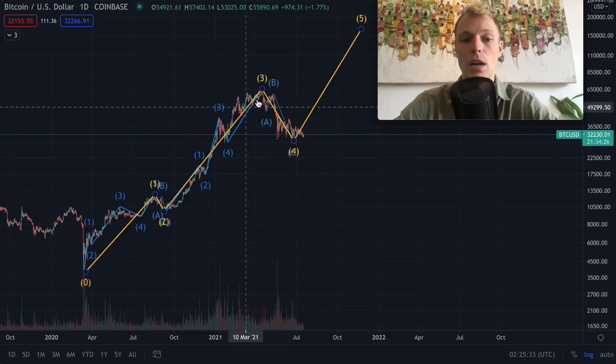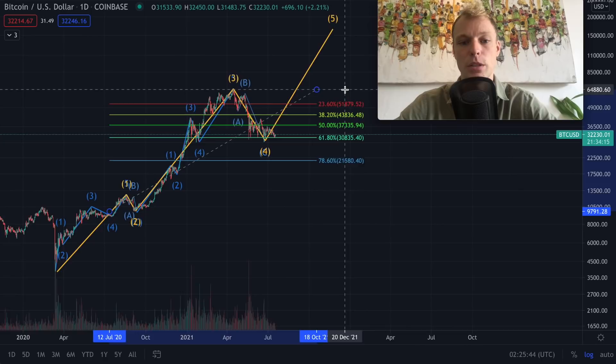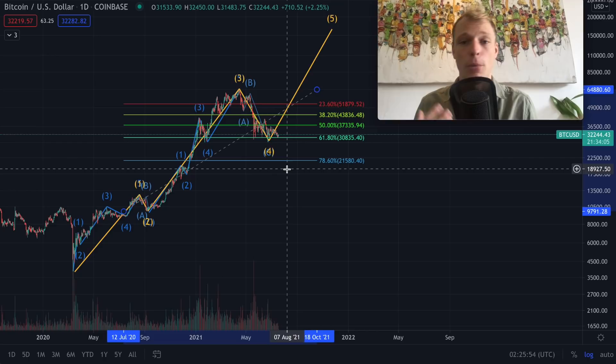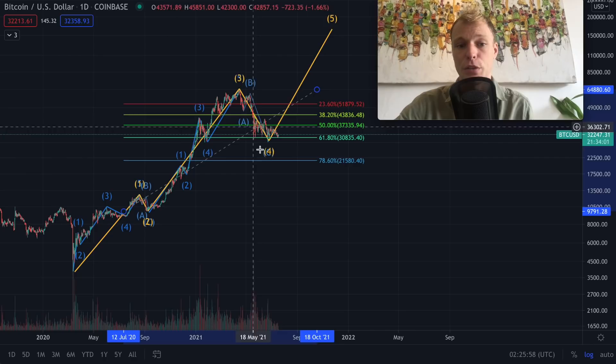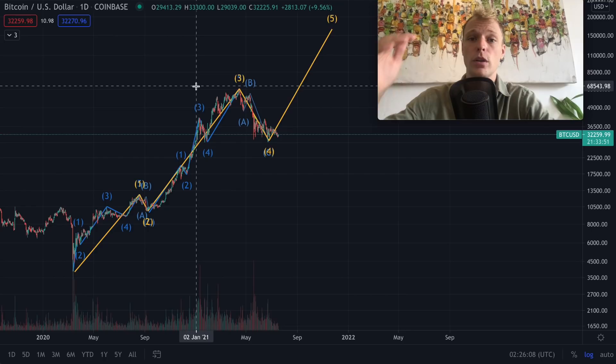Right now it looks like we have been seeing a nice ABC correction so far, and what we can also see is that the level we have been retracing to is quite significant. If we measure the Fibonacci retracement tool from the second wave correction to the third wave, you can see that we retraced exactly to the 61.80%, which is a very significant level. It would make sense to see a bounce from here to form a bottoming pattern and see the bottom of the fourth wave, and eventually enter the fifth wave.